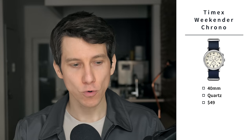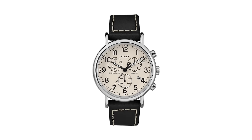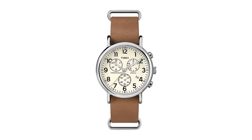Next up, we have the Timex Weekender Chrono. This is a 40 millimeter watch with a quartz battery-powered movement, priced at just $49. A chronograph is like an analog stopwatch, and the Timex Weekender Chrono might just be the best affordable chronograph on the market right now. Its 40 millimeter size, silver hardware, and date window make it very wearable and practical for the vast majority of men. This watch comes with a variety of dial and strap combinations, and you can always swap out that strap for something else.